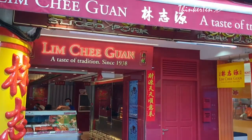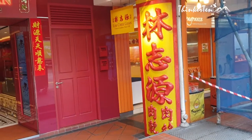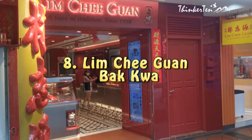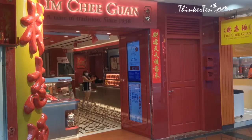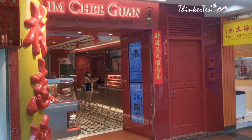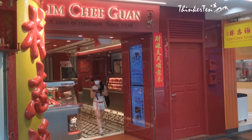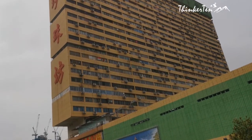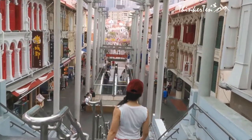Every Chinese New Year, you will see a super long queue for Lim Ji Kuan Bak Gua. The line is long and the waiting time can be more than an hour to get your bak gua — the sweet meats traditionally eaten during Chinese New Year. It is the Chinese version of beef jerky, except this is sweet. They offered me a slice to taste, and indeed their bak gua is so soft and tender with a balance of sweetness.